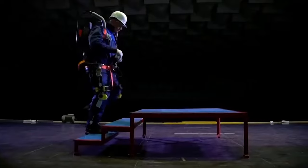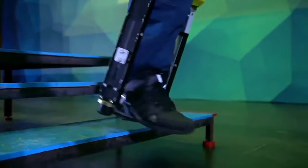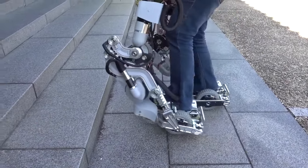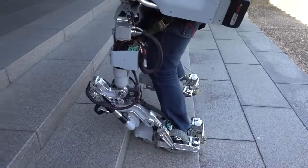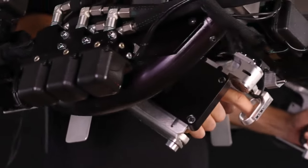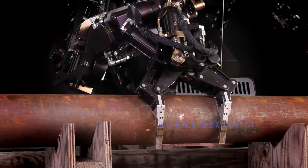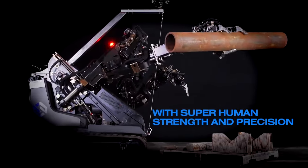The applications are astounding, ranging from providing newfound independence to the elderly and differently abled to enhancing productivity and strength for industrial workers or soldiers. Medical exoskeletons are aiding in the rehabilitation of stroke victims, assistive exoskeletons are assisting those with spinal cord injuries, and performance-boosting exoskeletons are being tested by major automakers such as Hyundai to optimize workforce efficiency on assembly lines. These technological marvels draw on fields like robotics, biomechanics, electromechanics, and human-machine interfaces.